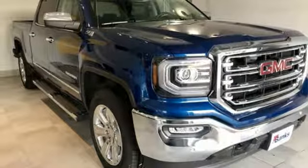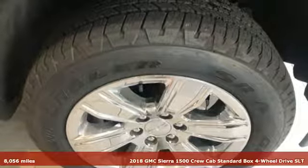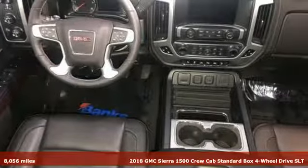It's a 2018 GMC Sierra 1500. Comfort, convenience, power and performance. For most trucks these are ideals. For this truck it's an undeniable reality.